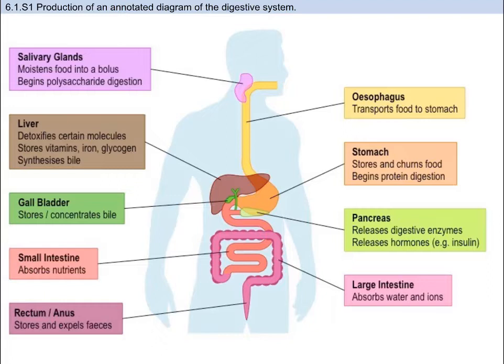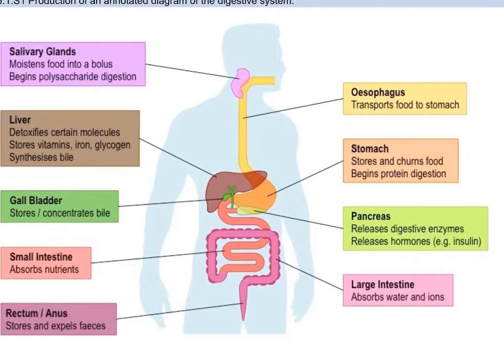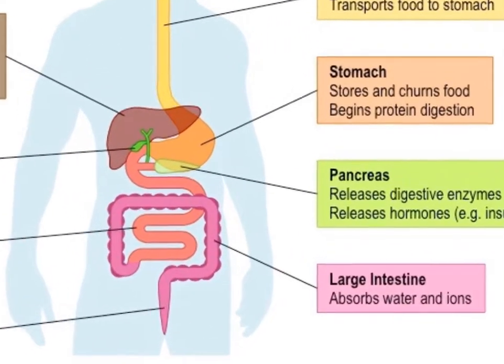The accessory organs aid in digestion but do not actually transfer food — things like the salivary glands, pancreas, liver, and gallbladder. These make up the digestive system. We will be practicing drawing this, and I won't go into detail about the specific functions of the parts right now because you can read them here. Some key things to keep in mind are details for your drawing.